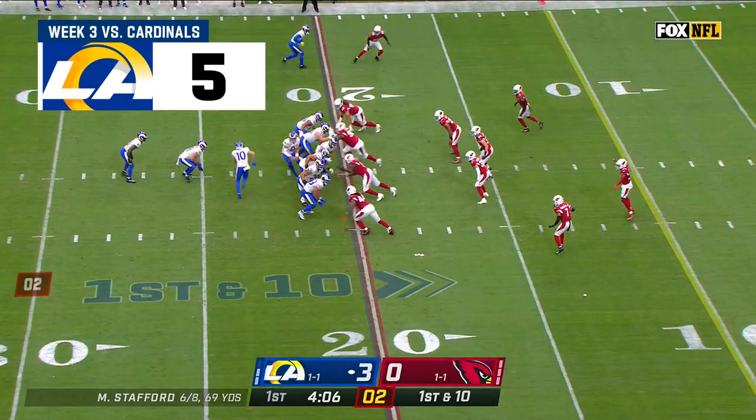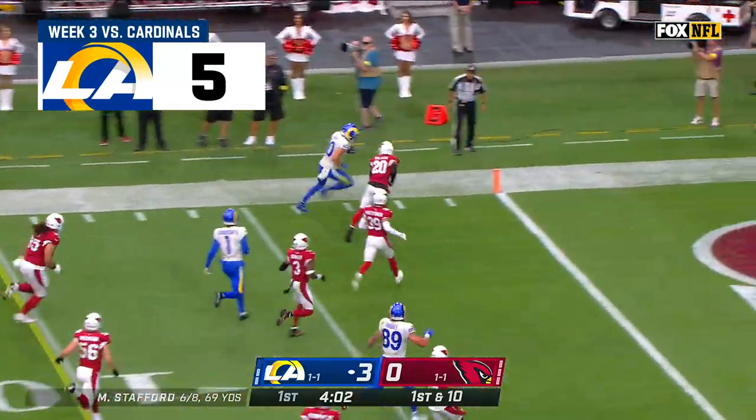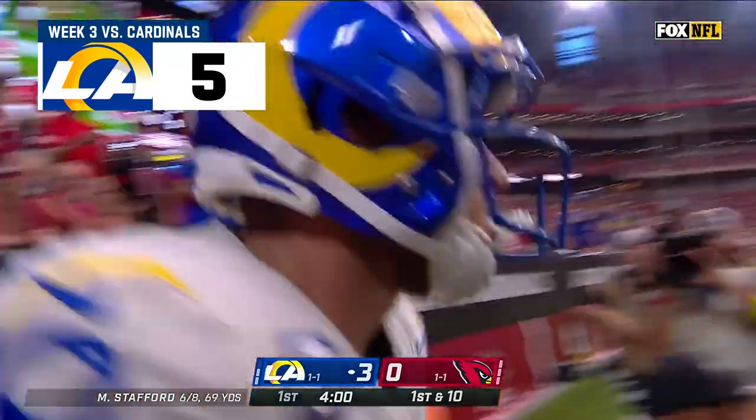There he is again. Kupp in motion, the give to Kupp, and Kupp with a lot of room. Down the sideline, Cooper Kupp into the end zone with a rushing touchdown.